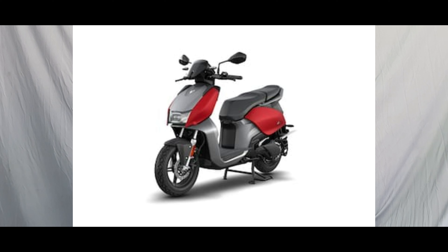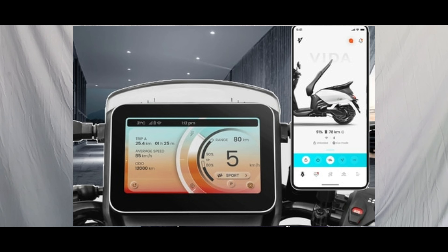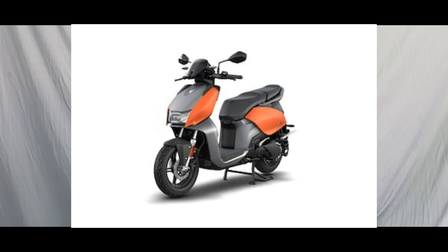The charging time is 5 hours 15 minutes. The motor is 3.9 kW. The V1 Pro is IP68 rated, meaning it is water resistant.